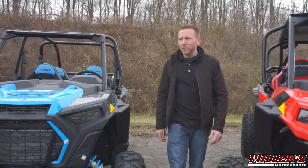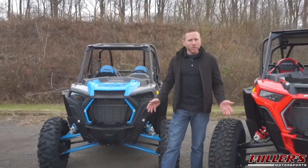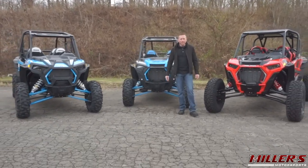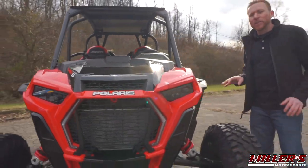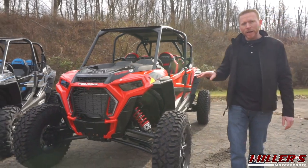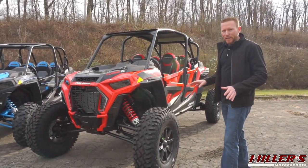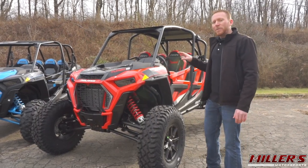Hi, I'm Ernie with Miller's Motorsports and today we're here to help answer the question: which extreme performance four-door RZR is the right choice at the right price? Let's start by taking a look at the all-new 2019 RZR XP4 Turbo S — this is the biggest and baddest RZR that you can get right now, aimed at the buyer looking for the latest and greatest in off-road performance and tech.